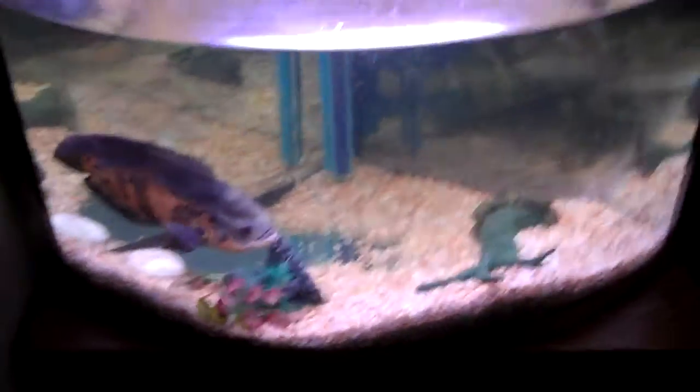First over here, you guys all know the Oscar — he's exactly the same, still in his cage. And there's my firebelly toad, he's just chilling in there.